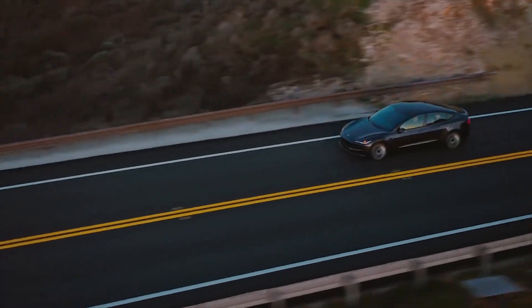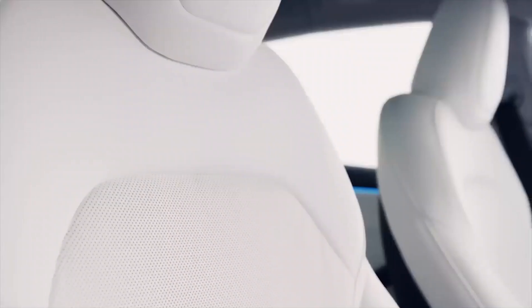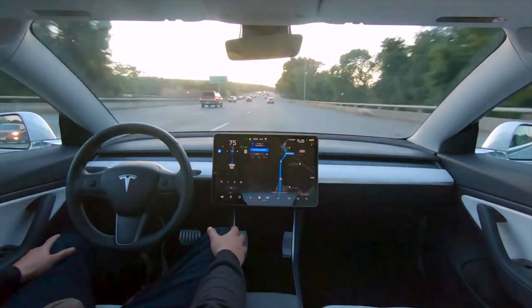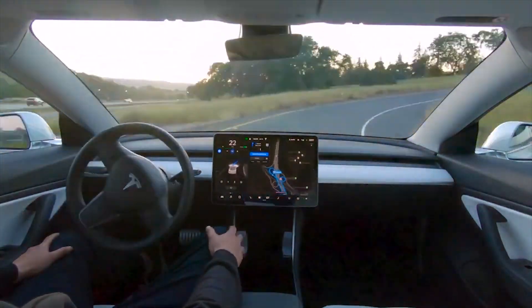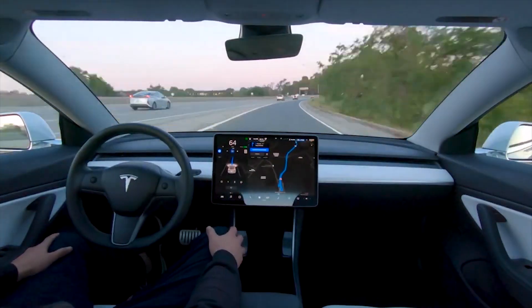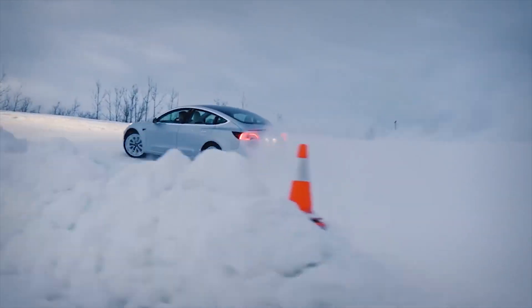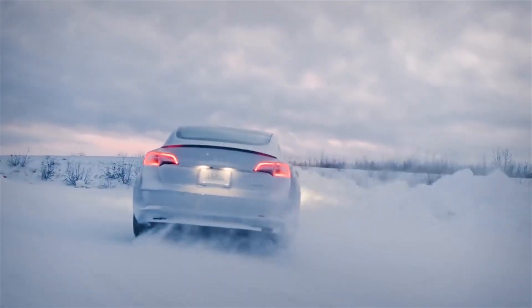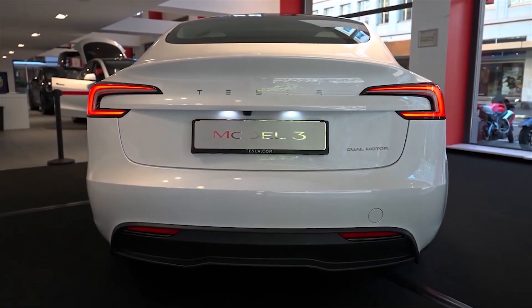Despite the lowered subscription price, the outright purchase price for FSD remains steep at $12,000 — equivalent to subscribing for over 10 years. Given that the average car ownership period in the U.S. is about 8 years, buying FSD outright is unattractive to most. The saving grace of buying FSD is knowing your cost for the life of the vehicle, avoiding potential price increases. The timing of this price reduction coincides with Tesla's release of FSD V12 and its trial offer, suggesting Tesla is keen on encouraging more drivers to experience FSD, boosting both user engagement and the volume of data collected to improve the system.